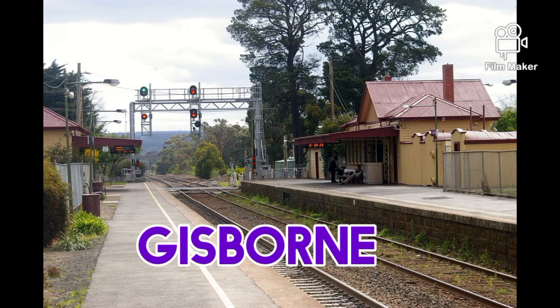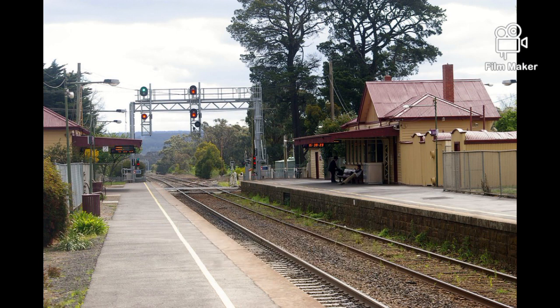Gisborne Station opened on the 8th of July 1861. It opened when the line was extended from Sunbury to Goulburn. It was named after Henry Fyshee Gisborne.